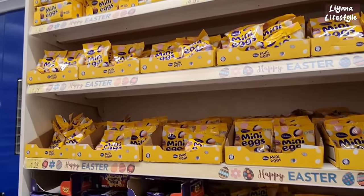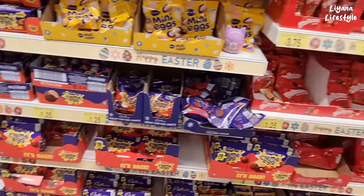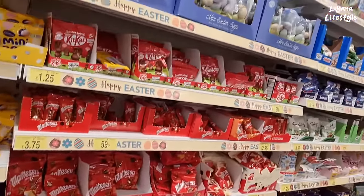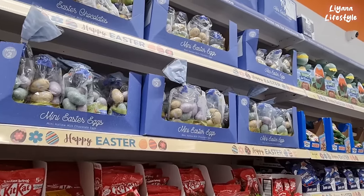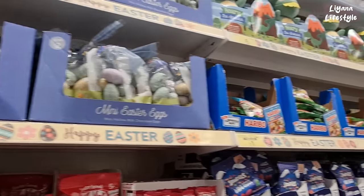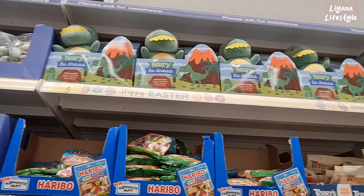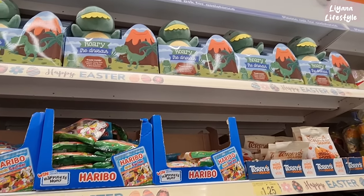And then you've got the eggs themselves at £1.25. We've got cream eggs, Maltesers, and then this bag here of eggs — £2.00, it's on the box. At the top they have these dinosaurs with treats inside, they're £5.00.